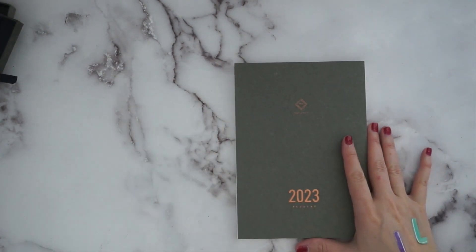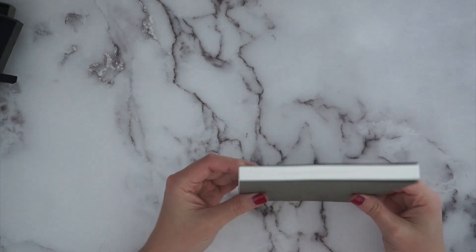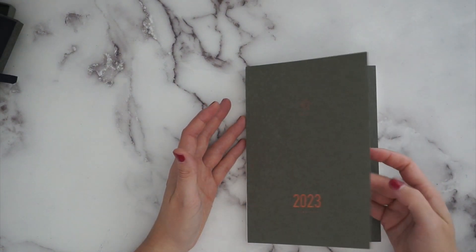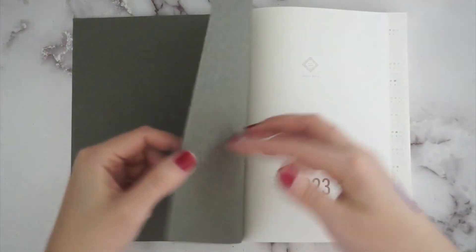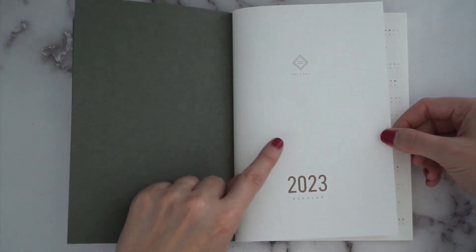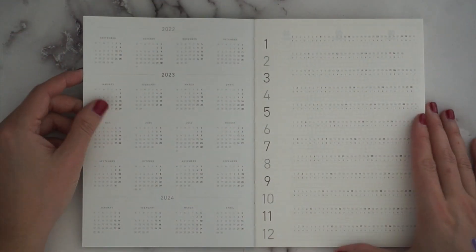I'm sure this one is set up just like the A6, but we're going to flip through anyway because you may only be interested in the A5. It's got a chipboard-type uncoated cover with gold foiling — it does look like rose gold. It also has another piece of that coverlet here, a thinner piece, and then the front sheet. The thing you write on is actually in the back — it's got a place for all your contact info.